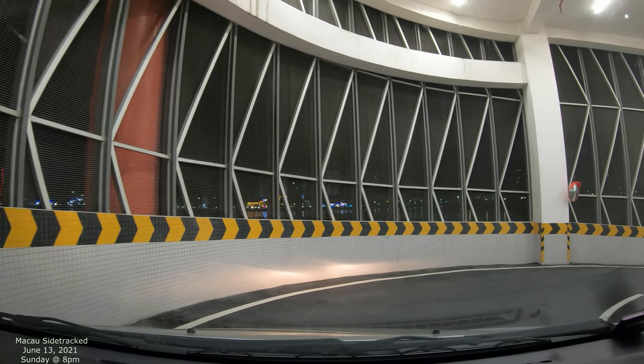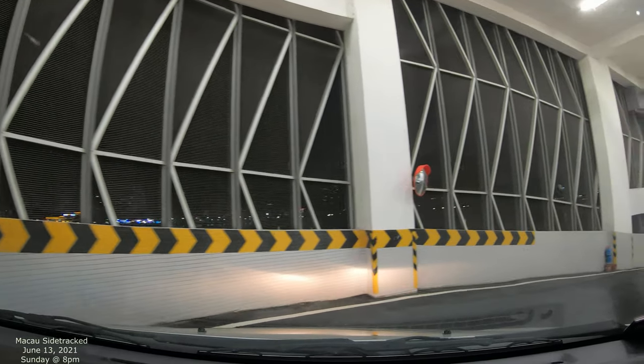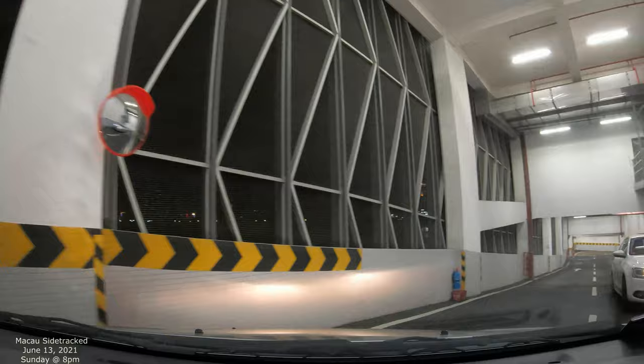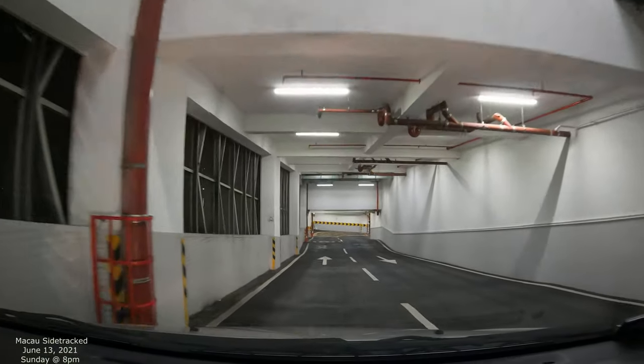You can see the waterfront right there. We're gonna be coming out of this parking garage and then navigate and see where we go. We'll just leave the camera on for a little bit so you can see a little bit of Macau. Stay tuned.